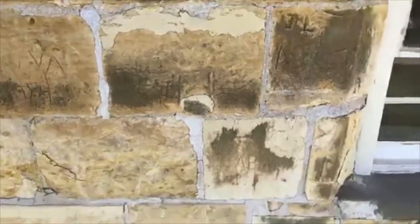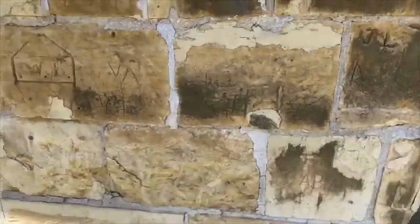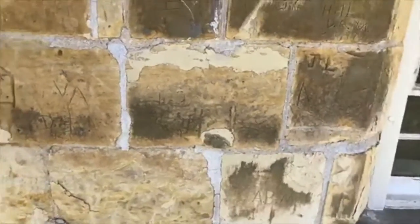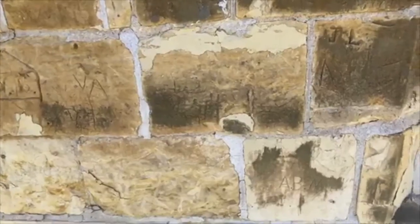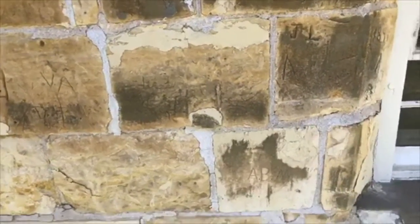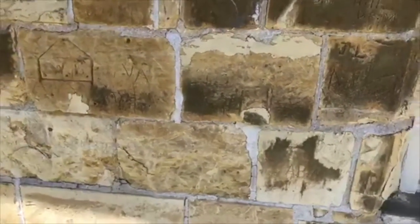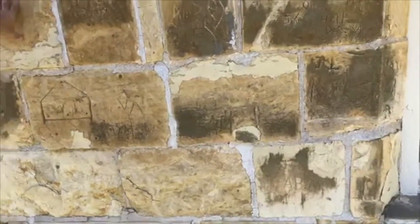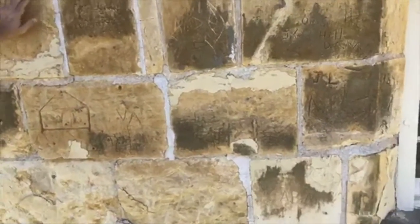So what is limestone? I said it represents a deep marine environment, meaning all the sand and fine clay and dust particles have settled out. Does that mean limestone is made of lime? It kind of does — it's made of calcium carbonate.